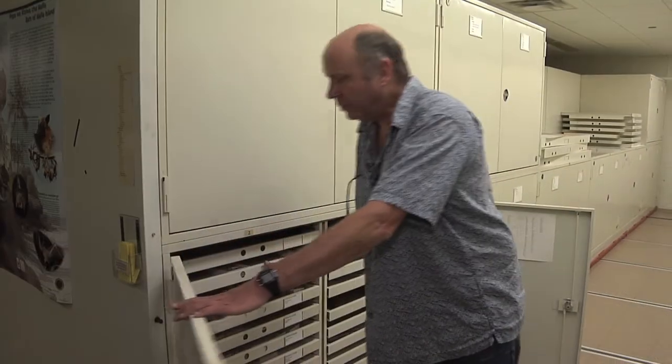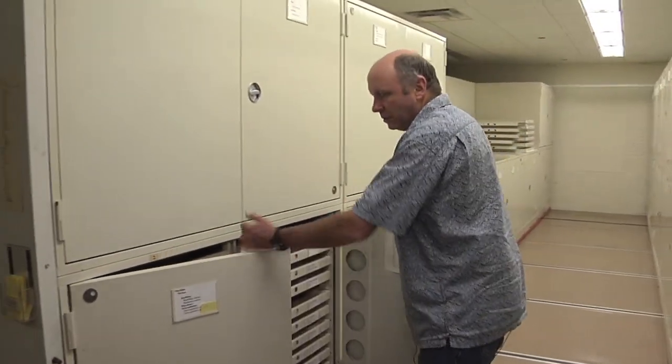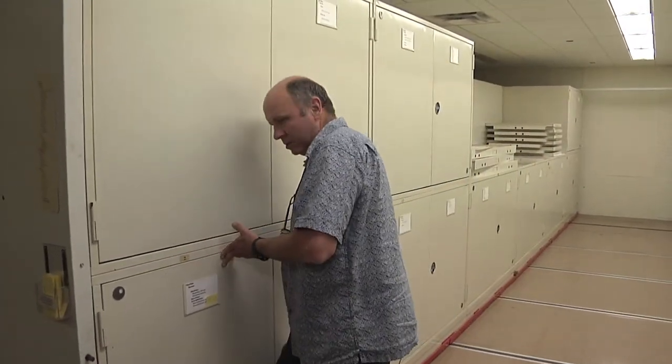The second most diverse group is bats. So let's go downstairs and we'll take a look at some other specimens.